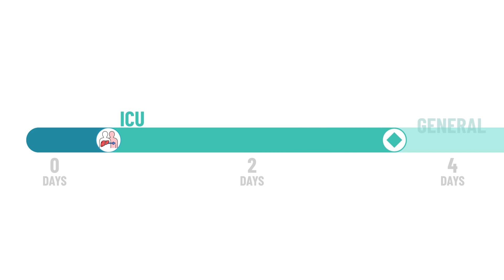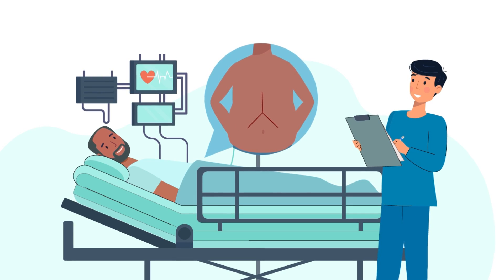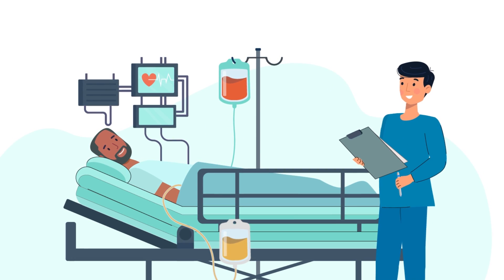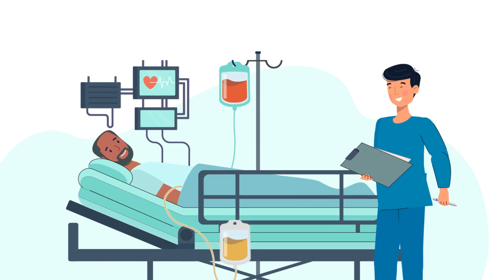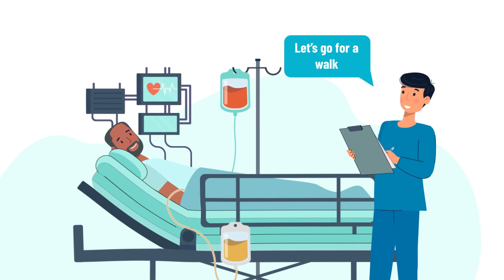Then you will be transferred to a general hospital floor. You will have a surgical incision and will initially have drains coming from your abdomen, which will be removed later. Your nurses will try to get you up and moving as soon as possible in order to expedite your recovery.